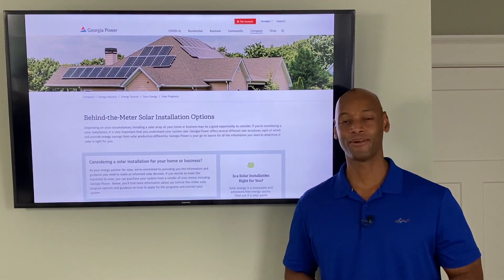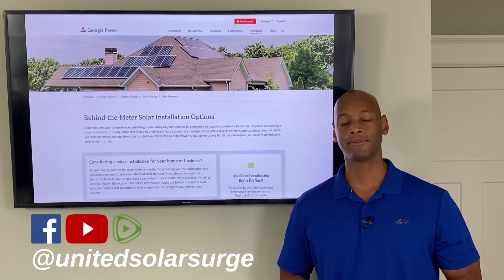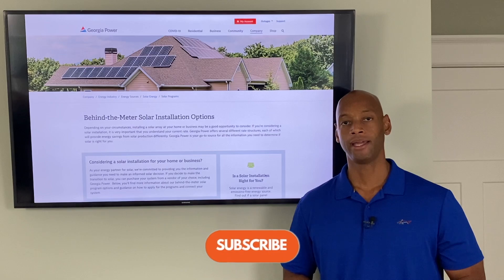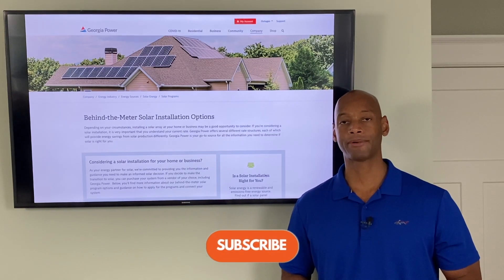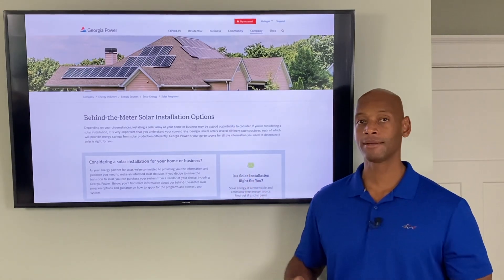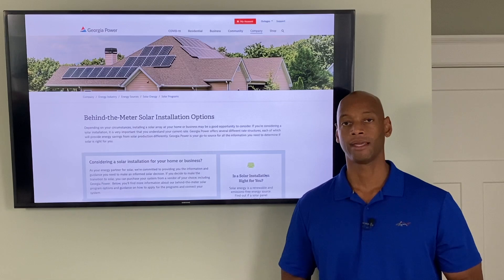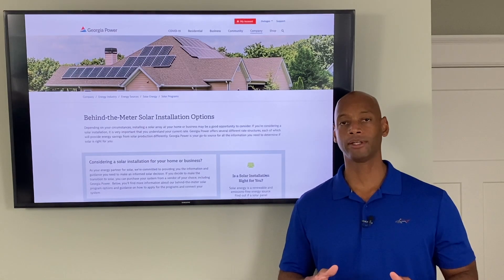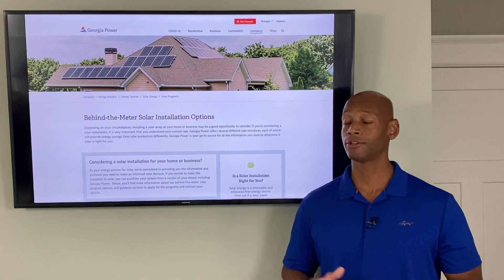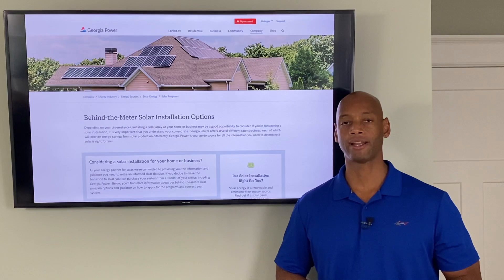Hi everyone, Joe Ordea here for Solar Surge. For the past eight years I've been helping families get their home set up to survive a loss of the electric grid. Here at Solar Surge we do that primarily using renewable energy — solar power, sometimes with battery backup and generator backup as well. In today's video we're going to be looking specifically at how the solar program works in Georgia and also Georgia Power's solar program, to see if this might be the right fit for you.